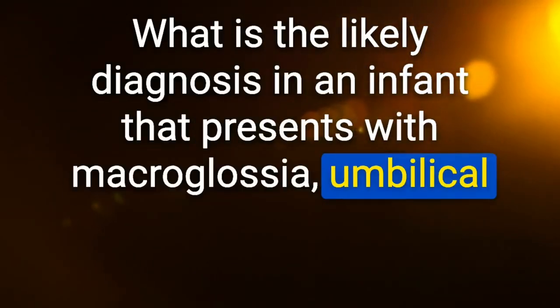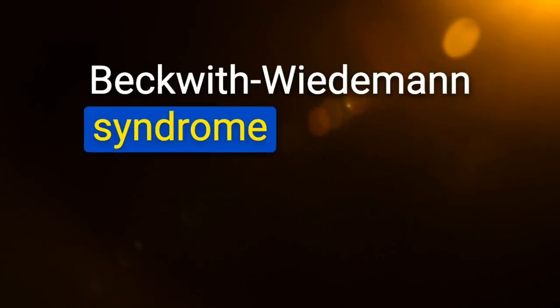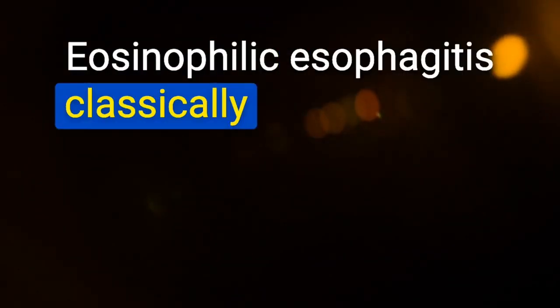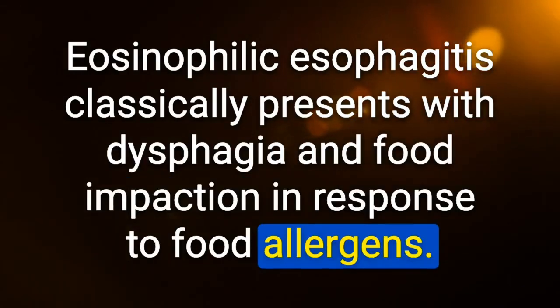Likely diagnosis in an infant with macroglossia, umbilical hernia, hemihyperplasia, and hypoglycemia: Beckwith-Wiedemann syndrome — congenital hyperinsulinemia associated with BWS. Eosinophilic esophagitis classically presents with dysphagia and food impaction in response to food allergens; other symptoms include epigastric pain and vomiting.